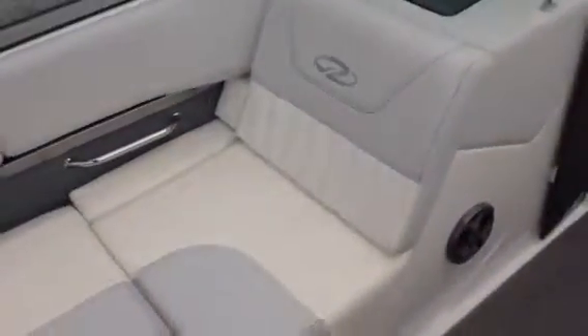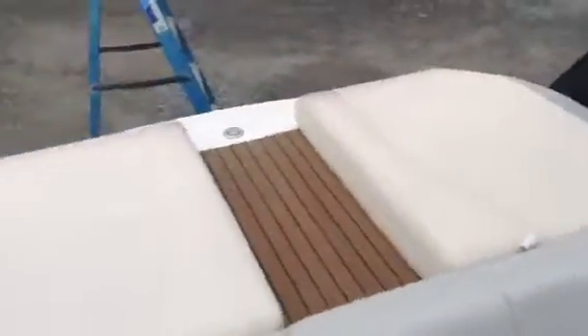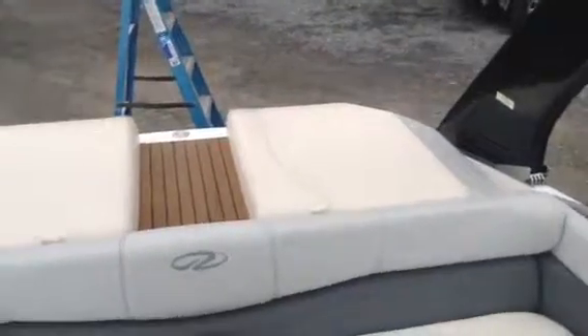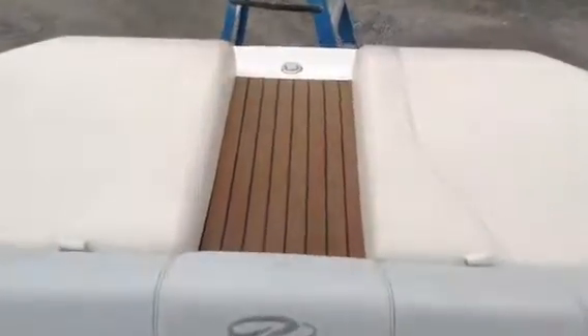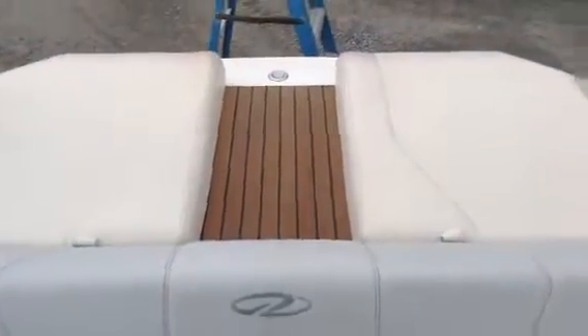Very clean boat. This one has the arena seating, which for those who don't know is kind of the L-shaped seating off the rear with the big swim deck in the back. There's teak through the center of the boat, and we do have the filler seat for that.